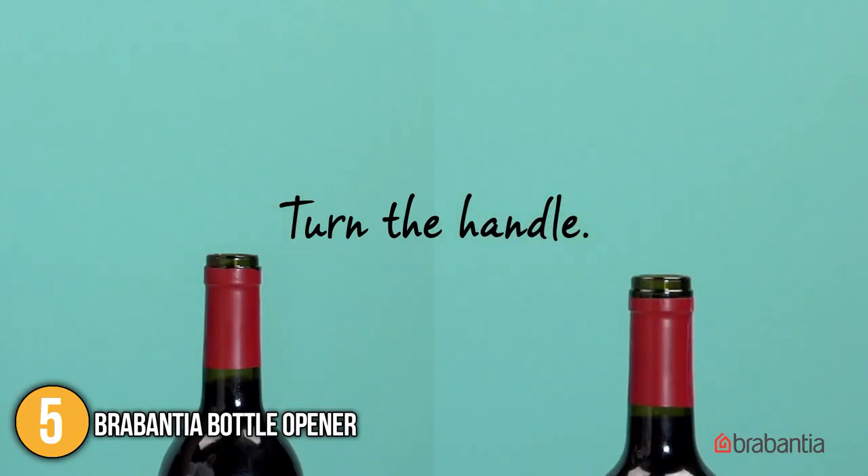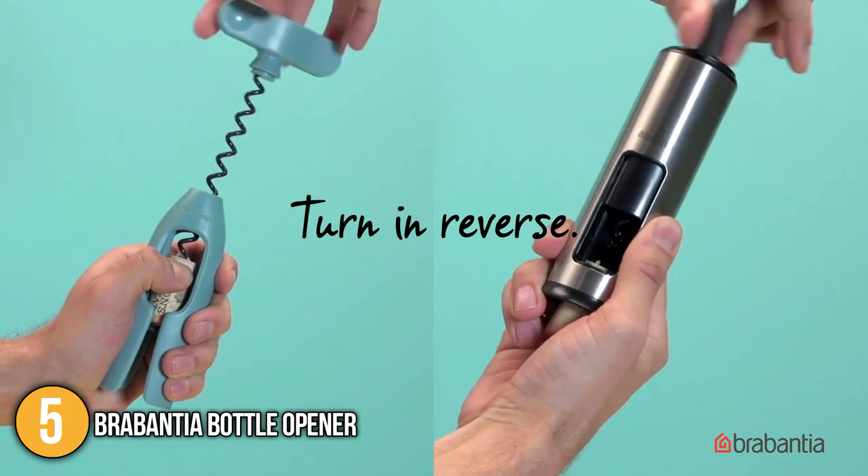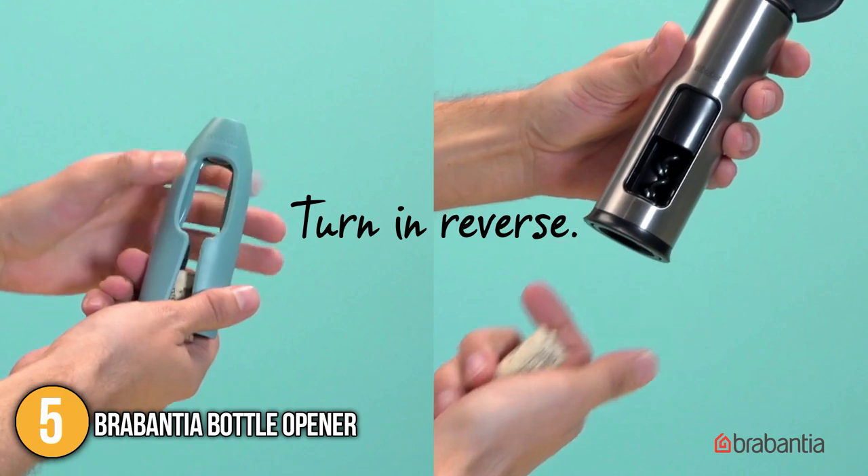One of the best wine corkscrews we've ever tested is the Brabantia Bottle Opener. It effortlessly removes the cork in one continuous motion. With its compact size and affordable price, we placed it at number 5 on our list.